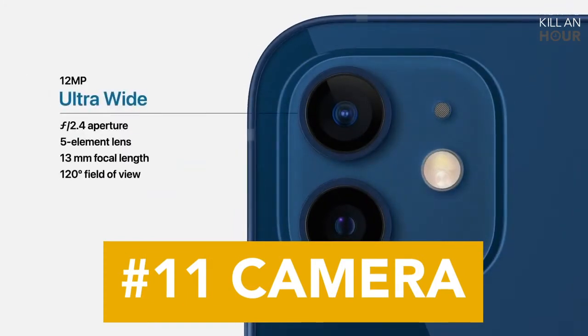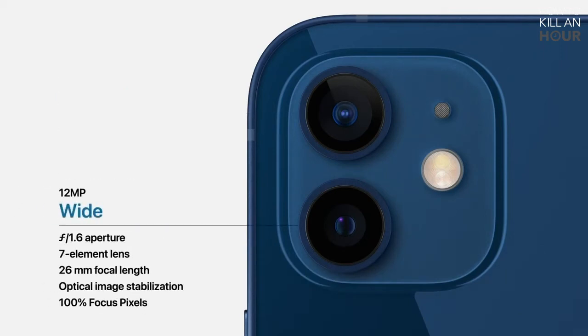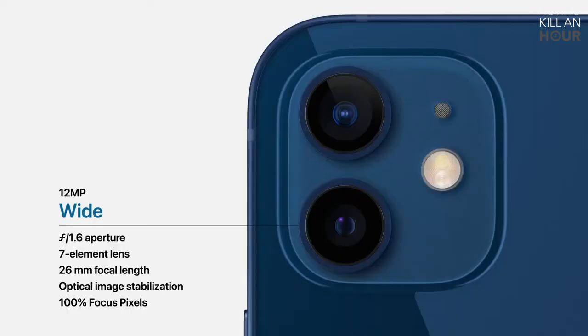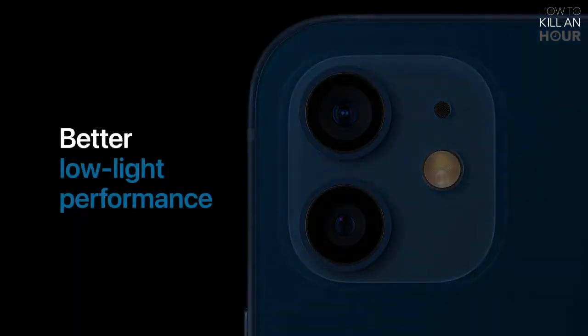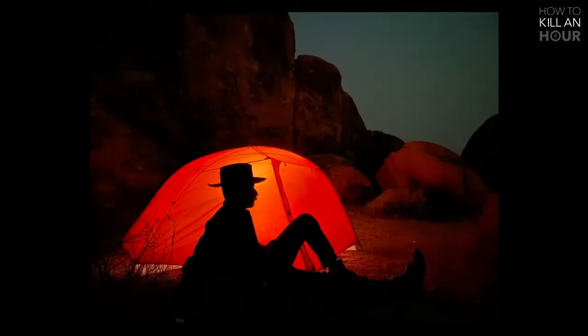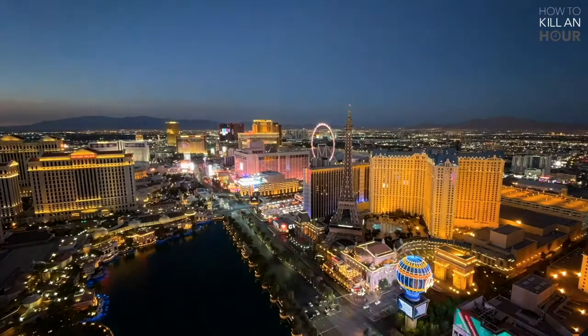Both the iPhone 12 and 12 mini come with two cameras each. The main camera still has 12 megapixels but now has a 7-element lens and a larger f1.6 aperture, allowing 27% more light to hit the sensor compared to the iPhone 11 — meaning less noise and brighter imagery in low light. Also available is a second 12 megapixel f2.4 ultrawide camera with a 120-degree field of view and a 5-element lens equivalent to 13mm. Apple's Deep Fusion technology can now be used on either camera, night mode is available on both the ultrawide and front TrueDepth camera, there's a new night mode time-lapse feature, and you can shoot HDR video with Dolby Vision at 30fps.